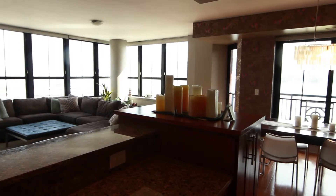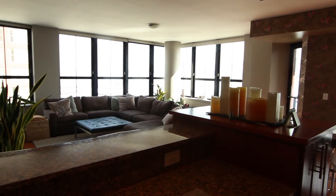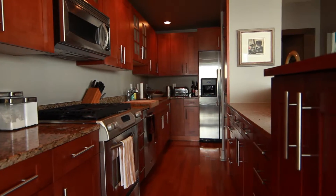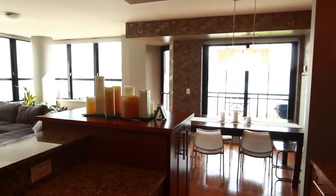One of the lovely features about this condo that sets it apart in this large complex is its incredible entertaining flow. You have this gorgeous kitchen that has a breakfast bar, but you turn around and you have a beautiful view of the water.